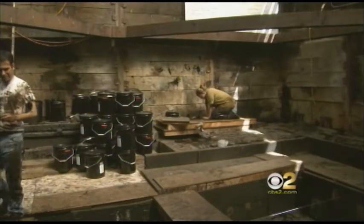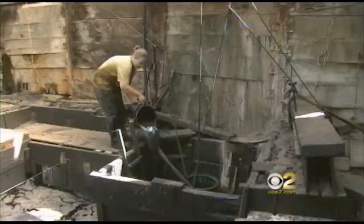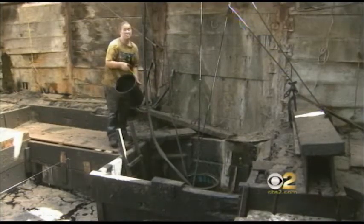Every moment they're here in Pit 91 looking for bones, Laura's over there making sure the pit doesn't flood. Spare no expense here. That smells bad. So really, how dirty does it get?